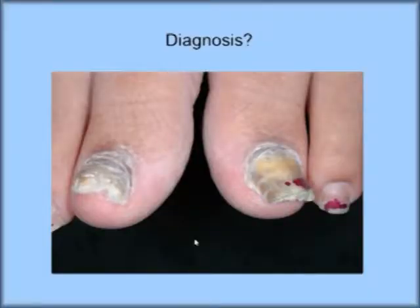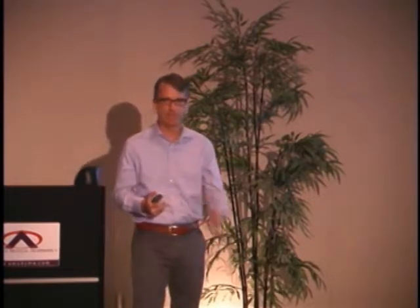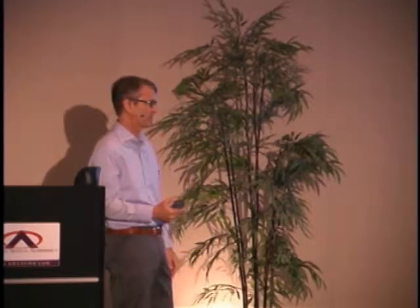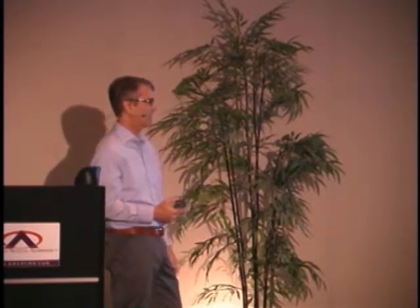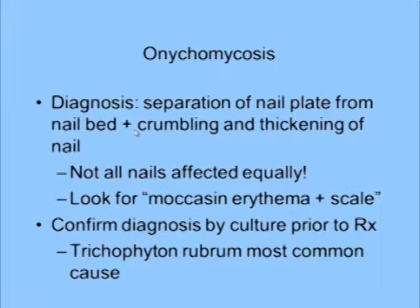What's your diagnosis? Onychomycosis. It's important to culture because there are mimickers of onychomycosis. The reason to treat is if it's painful, cosmetically unacceptable, or getting in the way of clothing, shoes, or socks. The diagnosis involves separation of the nail plate from the nail bed, and crumbling and thickening of the nail.